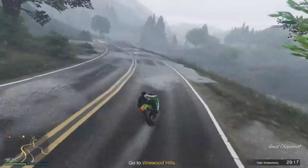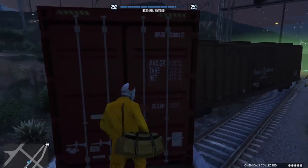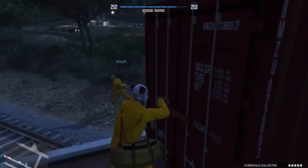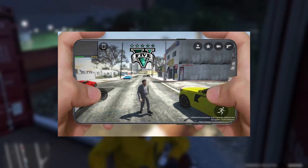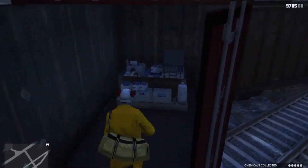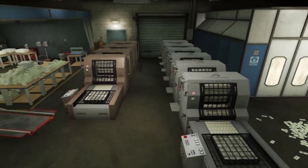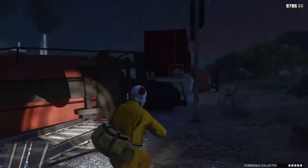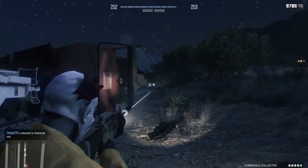Number one: Acid Lab. The acid lab is undoubtedly the best business in GTA Online to make money quickly. It is a mobile venture that operates from the back of the MTL Brigade 6x6 truck. The mobility feature makes it one of the most popular options among players. However, to be the fastest money-making business in the game, players must install the equipment upgrade.